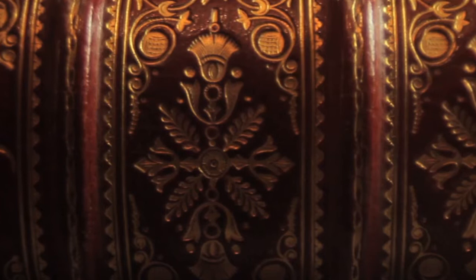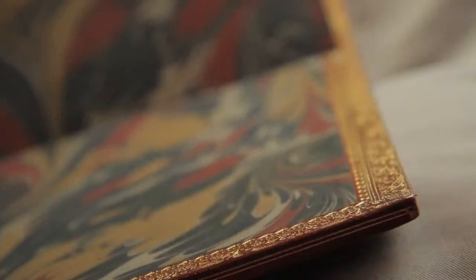This copy has been rebound sometime around the turn of the century in a very smart red morocco binding with a fully gilt spine, which gives some idea of the value of the book. It would originally have been issued in a plain brown calf binding.